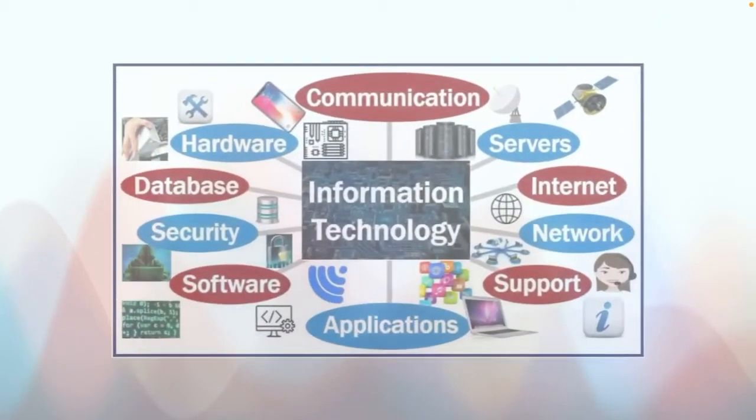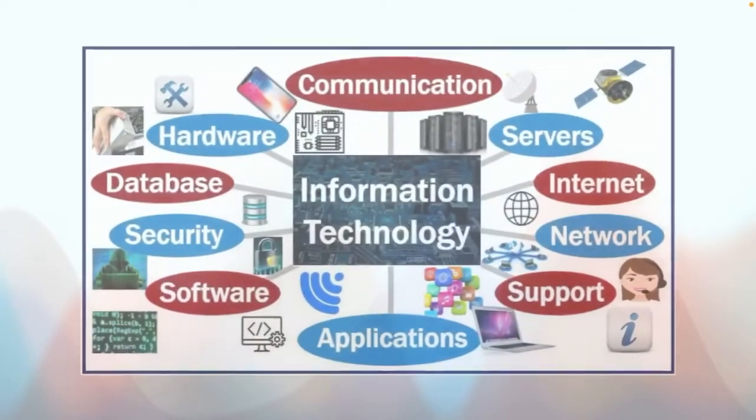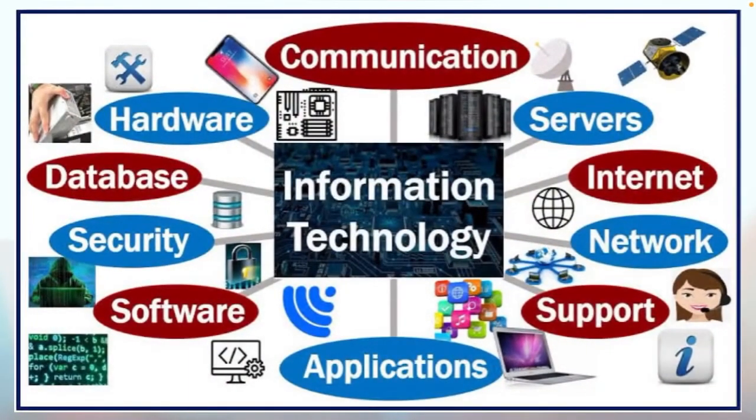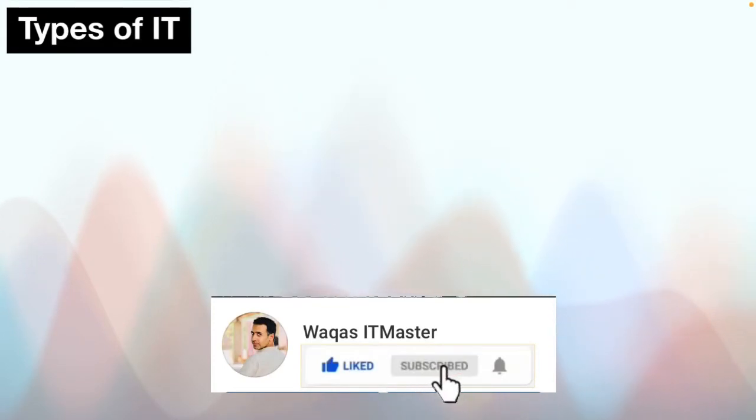These are the most important components or layers of information technology that are used to perform the same essential functions. You should all be well familiar with these things — hardware, software, applications, server, internet, and so on.